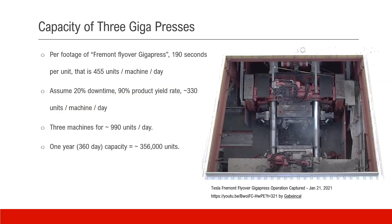We want to estimate the capacity of the three Gigapress machines. There is a video on YouTube about a Tesla Fremont Gigapress flyover in January. According to that footage, the Gigapress can generate one unit in 190 seconds, which is about 455 units per machine per day. Assuming 20% machine downtime and a 90% product yield rate, that comes to about 330 units per machine per day. With three machines, we get 990 units per day. Assuming 360 days a year, taking out a few holidays or plant shutdowns, that is about 356,000 units per year.